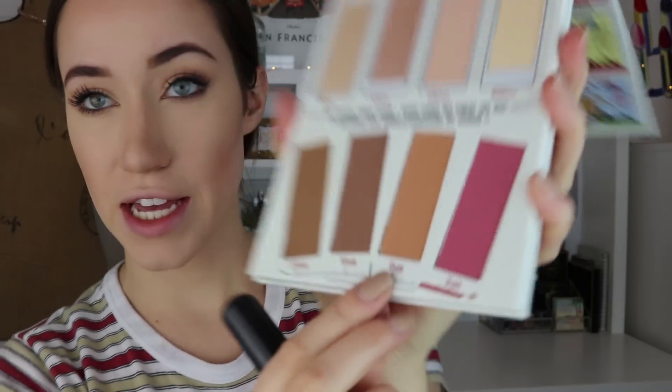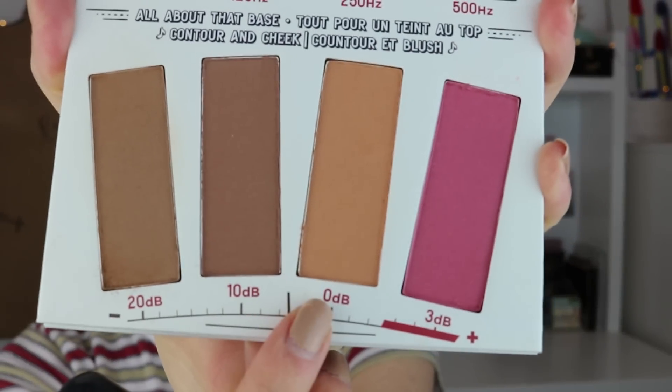Now I'm going to take the bronzer shade 0dB — it's a little bit warmer — and run that lightly over my cheek area just to warm things up, because the contour shade is pretty cool-toned. Then I'm going to go into the blush shade 3dB, which is a really pretty mauve-y blush. I'm going to take my blush brush, smile, and apply it to the apples of my cheeks.